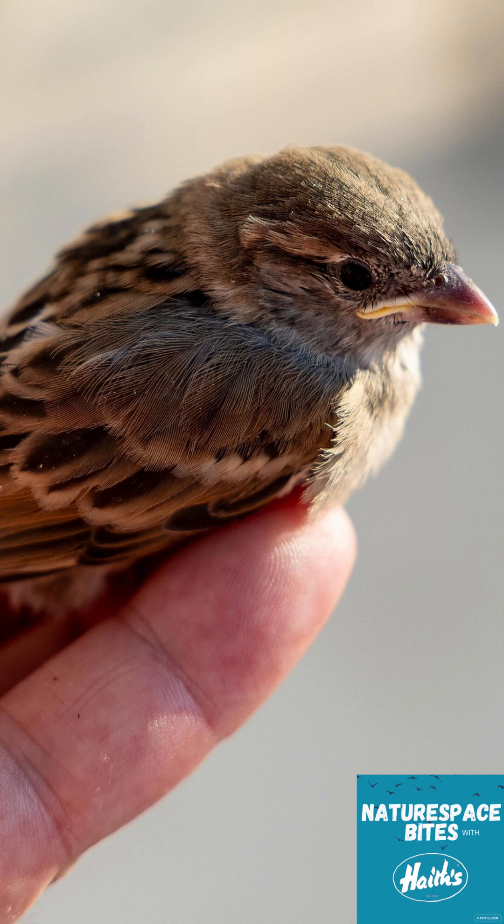Hello and welcome back to Nature Space with Hay Sprites. I'm Angela and I'm Charlotte, and today we're talking about something that happens a lot in spring and summer: finding a baby bird on the ground. It's one of those heart-wrenching moments when your heart just melts but you also start panicking a little bit.